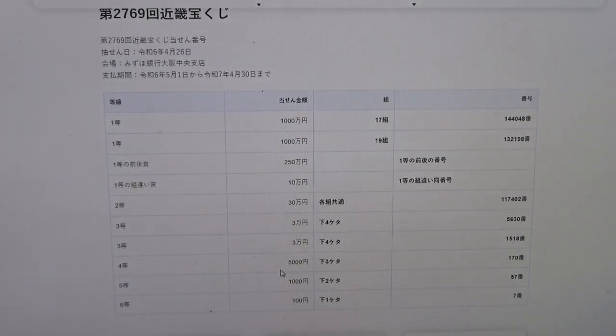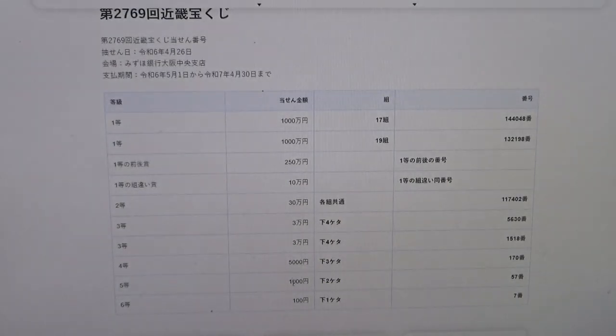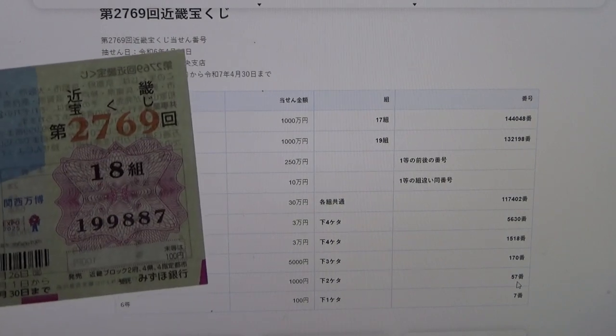To win the fourth prize, Juman En, the last three numbers of your ticket must be 1-7-0. Mine are 8-8-7, no good. To win the fifth prize, Juman En, the last two numbers must be 5-7. I have 8-7. Darn.